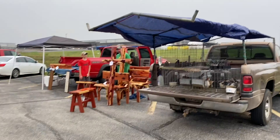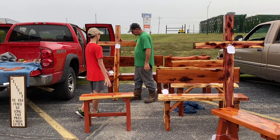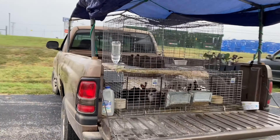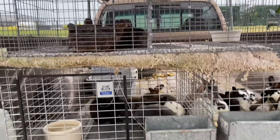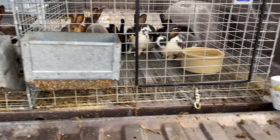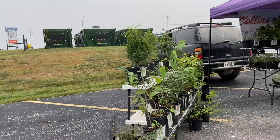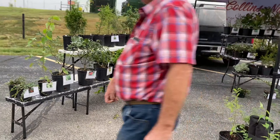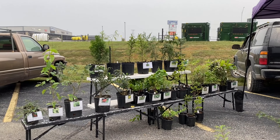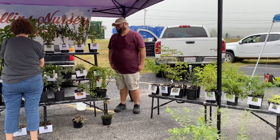Down here at the end there's woodworking and signs — some beautiful benches. And here we have some rabbits and birds; I believe these are mini-rex rabbits, and my daughter had asked about them last time. Then some plant starts. Colin's Nursery offers all kinds of different trees and shrubs — I got my silver dollar eucalyptus here, and he always has a wide selection.